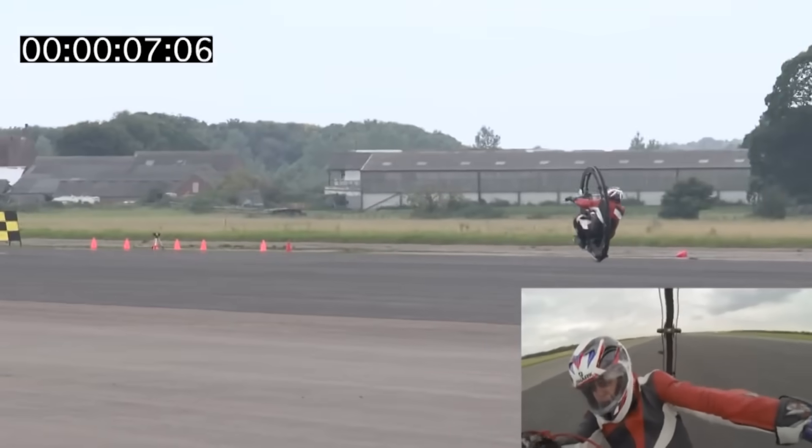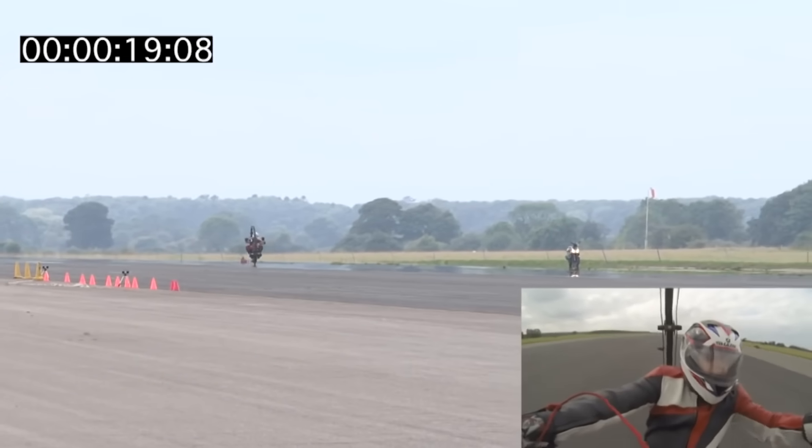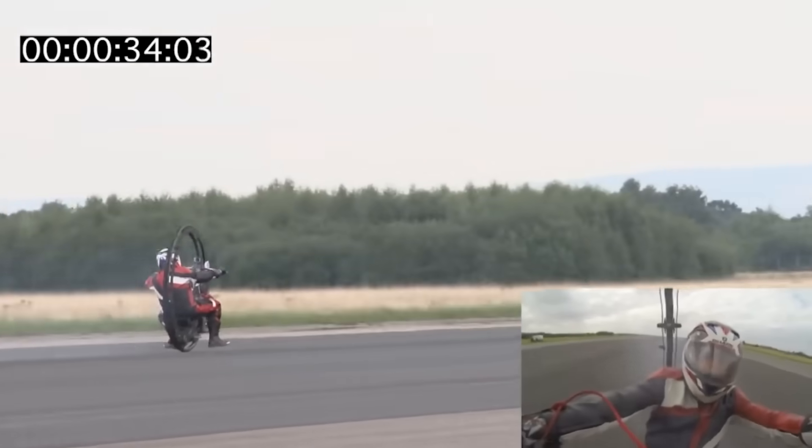Even after the tester tried to stop the monowheel, it kept breaking the world's speed record for another 4.5 minutes, users joked.